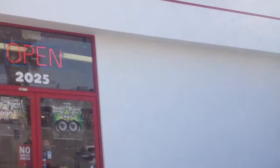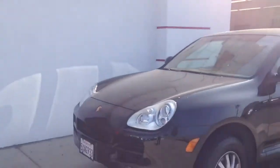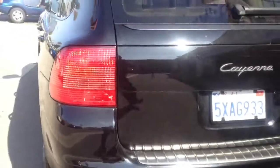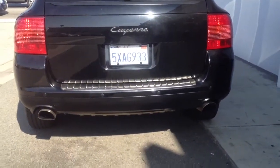Hey YouTube, my name is Paul. I'm here at Al & Ed's Autosound in Los Angeles. I just want to show you this 2006 Porsche Cayenne. We just finished doing an audio system upgrade, as well as backup sensors and a backup camera that have all been added to the vehicle.